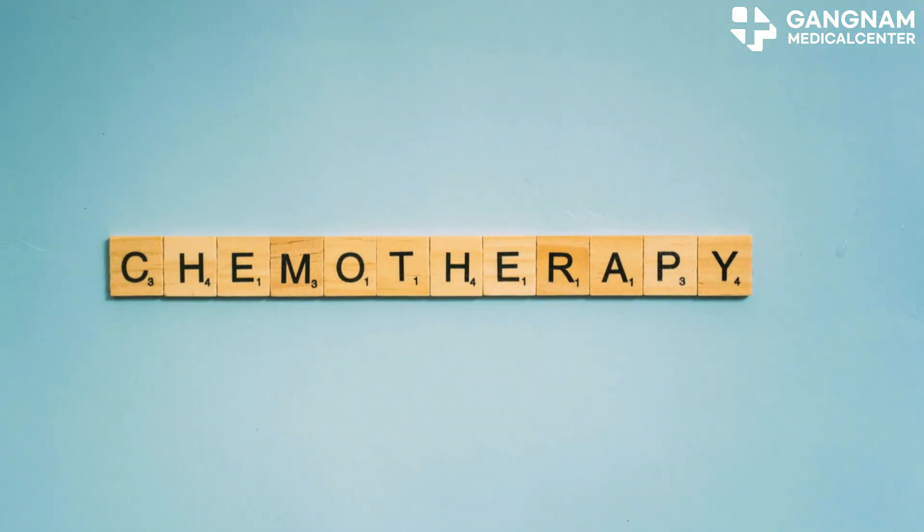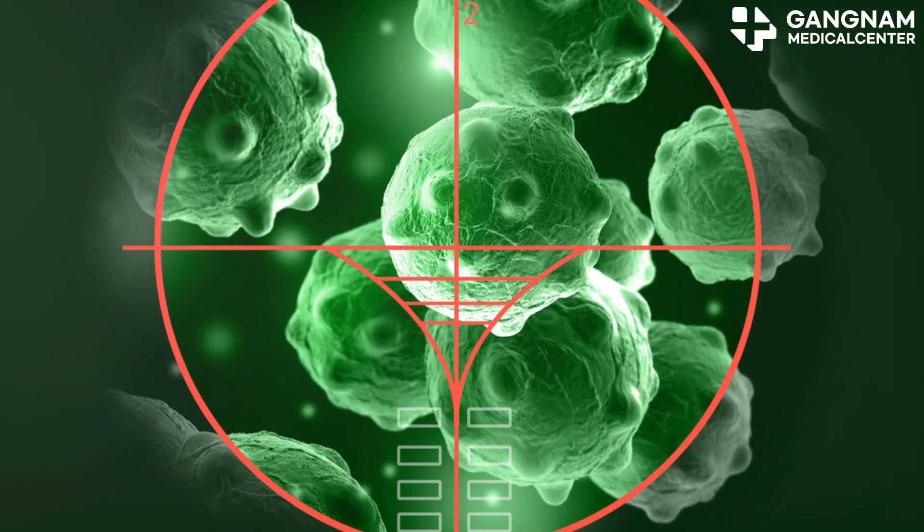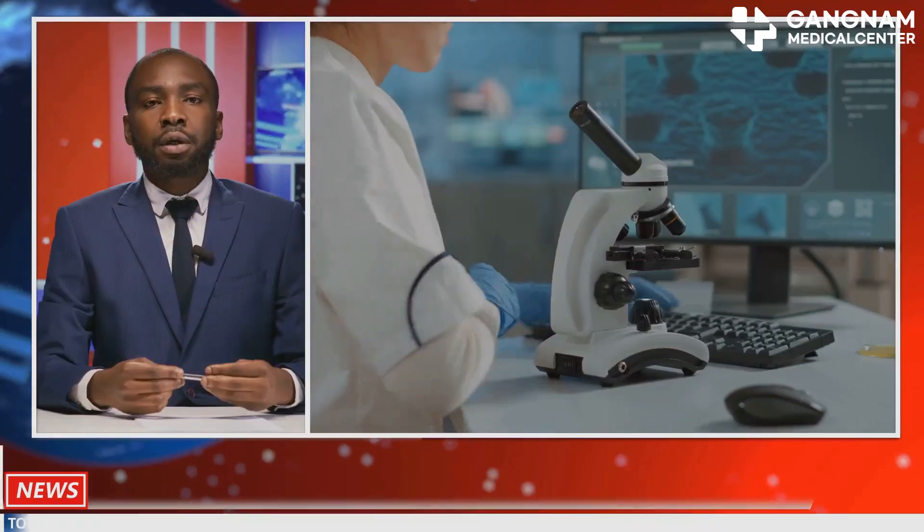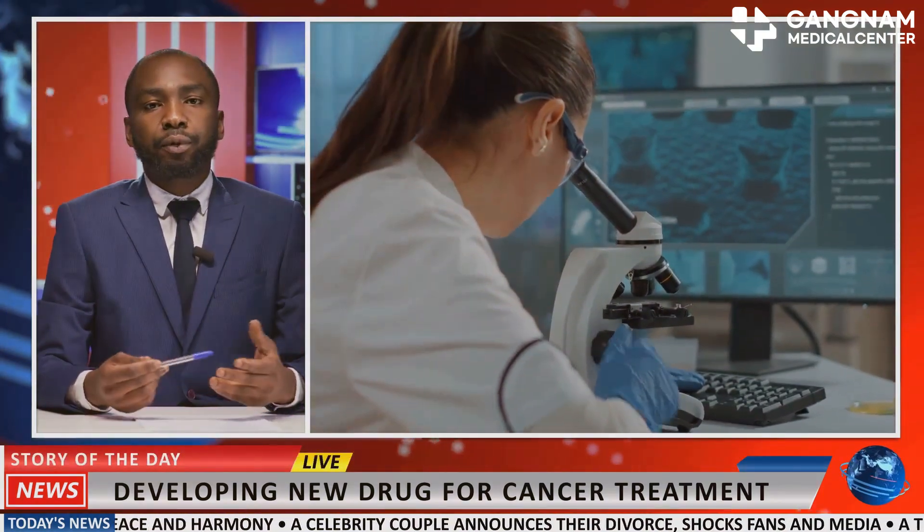Moving on to anti-cancer chemotherapy. This treatment suppresses the growth and division of cancer cells using anti-cancer drugs. It can be used alone or alongside radiation and targeted therapies.